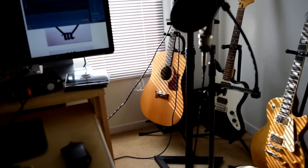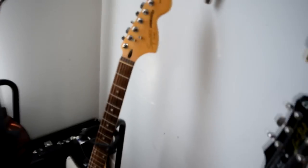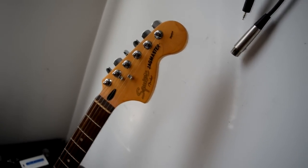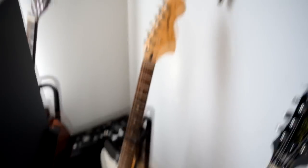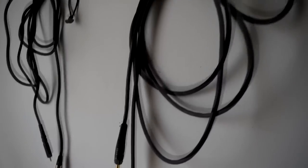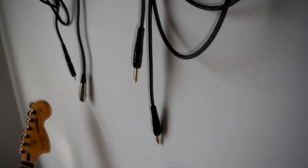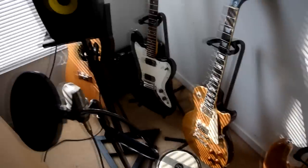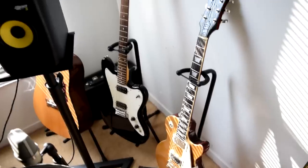The next thing we got was the electric guitar — the Fender Squier Jagmaster. To use an electric guitar and plug it into your computer, you need a quarter-inch to quarter-inch cable, which is what we have hanging on the wall. That's what we use to record any electric guitar or bass. The acoustic guitar we have to record over a mic.